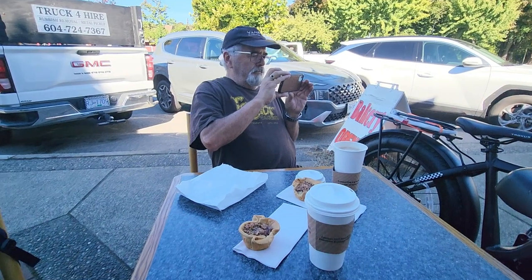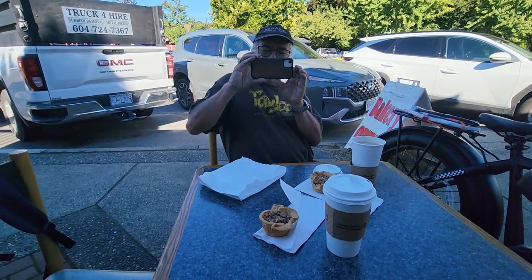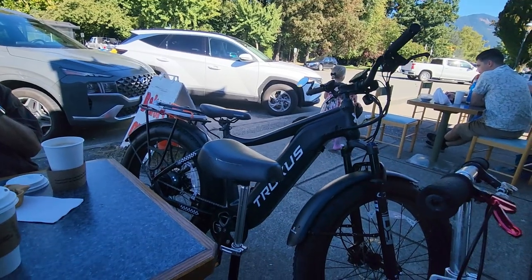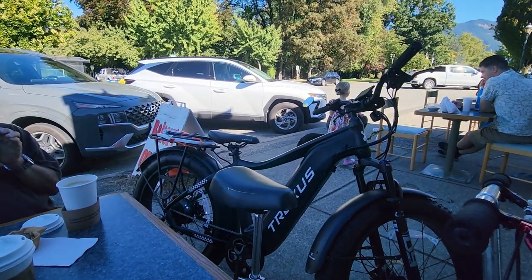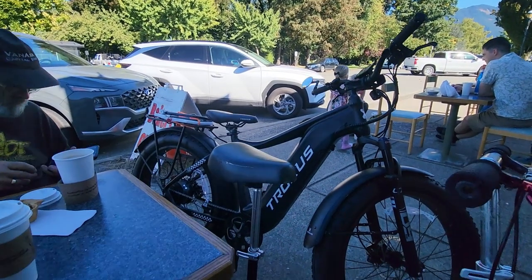Gary and I rode out — I took the scooter into town, Gary took his bike. We decided to have a little snack. Gary's filming too for his channel. We got pecan pie. There was Gary's bike — it's pretty big compared to the scooter, but he said it goes 11 miles per hour. Yeah, 11 miles per hour — that's pretty cool.